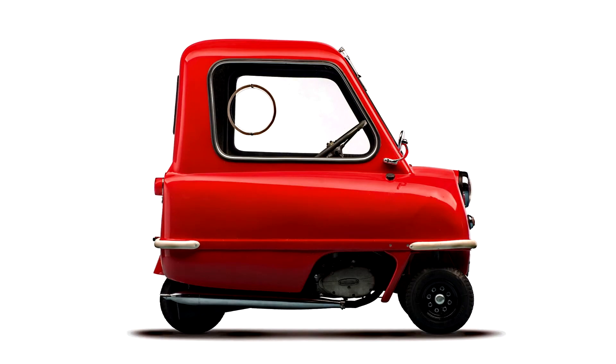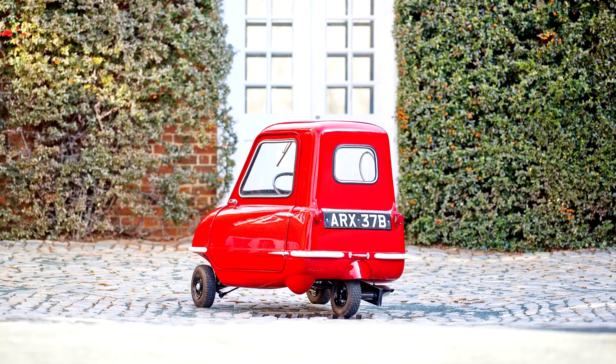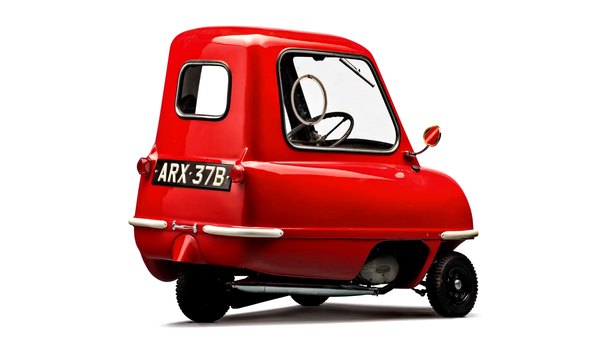The company produced 50 P50s and only 27 are known to still exist, one of which was sold for a record $176,000 U.S. at a Sotheby's auction in March 2016. In 2010, Peel Engineering Limited in England started remaking the P50 and Trident models.